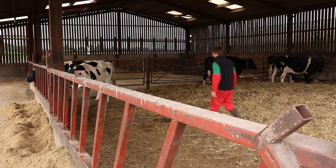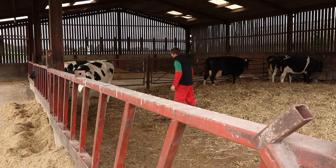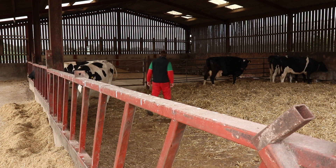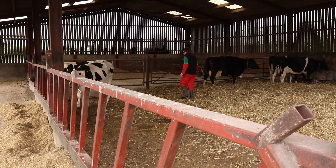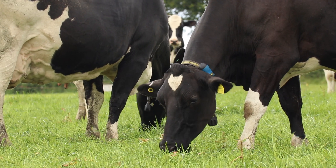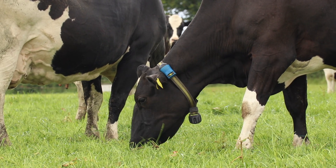Without SenseHub we'd probably still spot the majority of problems before they became too serious, but it might be a couple of days later before any noticeable symptoms started to show. By then the damage might have already been done and it would take a lot longer to get the cow back into peak condition.